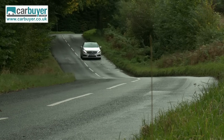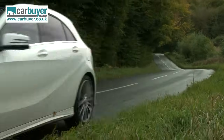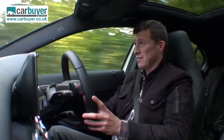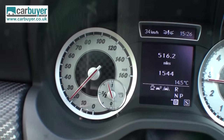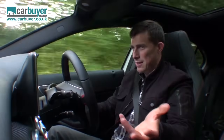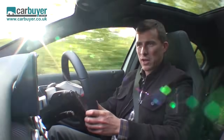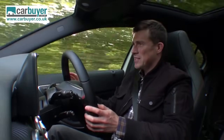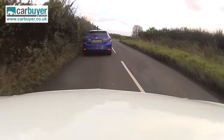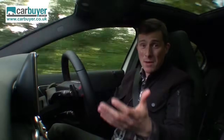All A-Classes come with something called Collision Prevention Assist. The car is fitted with a forward-facing radar and it can tell if you're getting too close to the car in front. If you are, you'll get a warning sign in the speedometer. If you do nothing about it and don't react and your closing speed increases, then you'll get an audible warning. Obviously at that point you stamp on the brakes, but often what happens is people don't press the brake pedal as hard as they can.